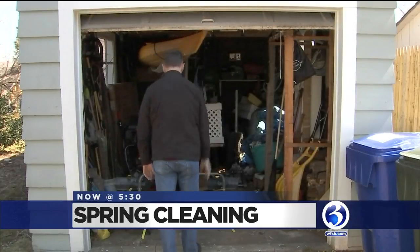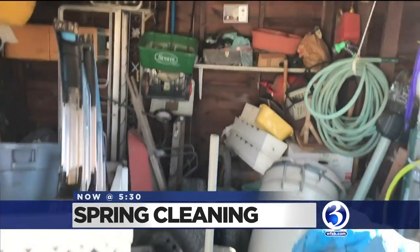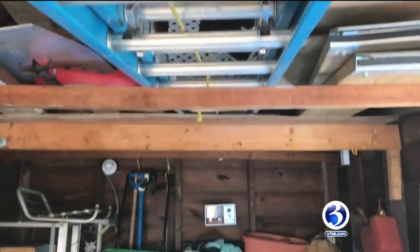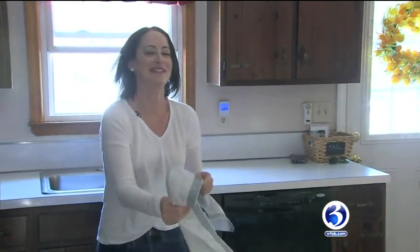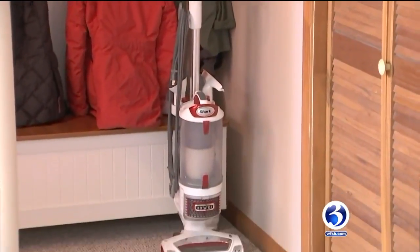Does your garage look like this — messy and unorganized? We talked to Peachy Cleaning owner Lindsay Shug about what to do and where to start. For her, this spring season is her busiest one yet. Everybody's spring cleaning; everybody wants their houses clean and organized.